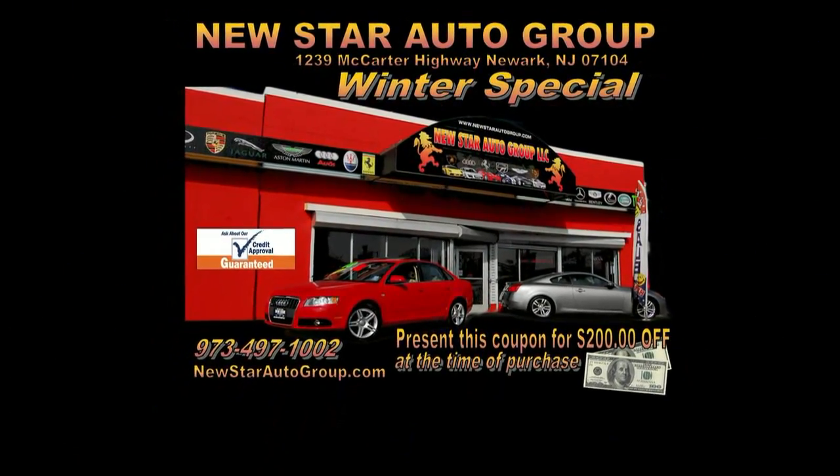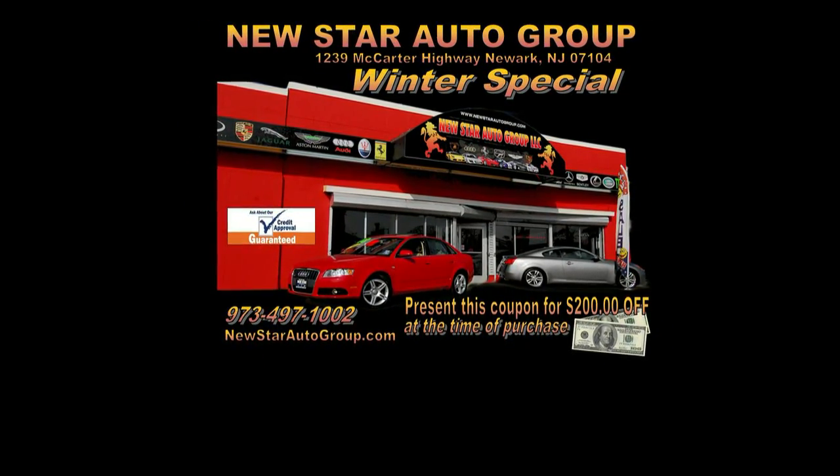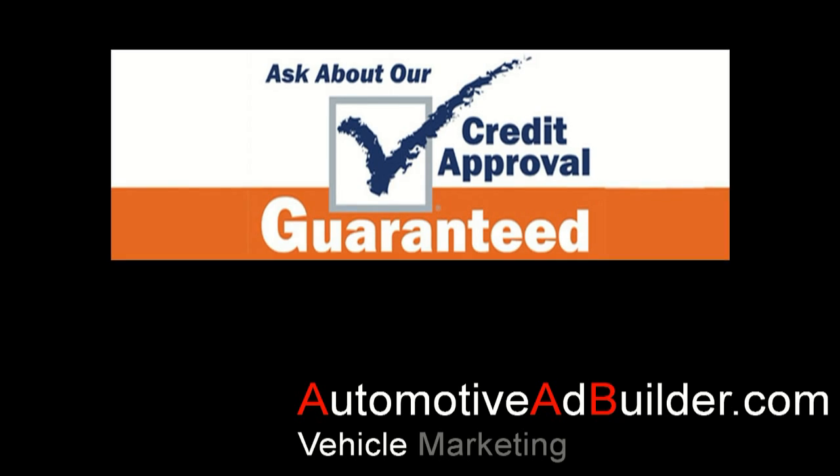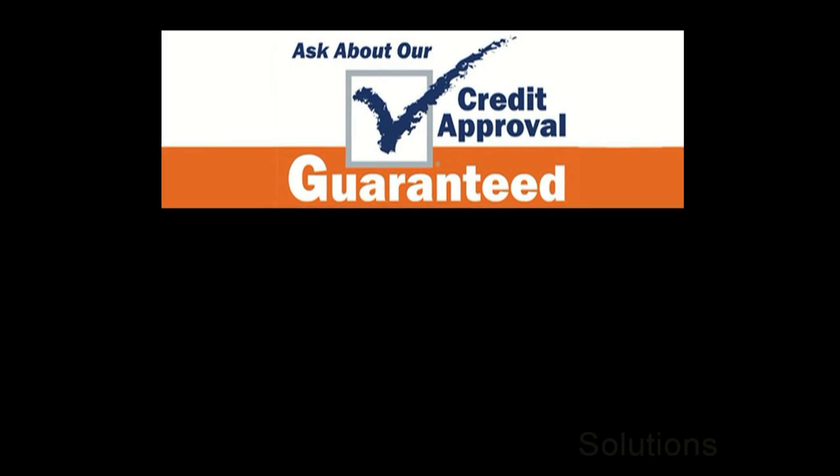Feel free to visit us in person at 1239 McCarter Highway, Newark, New Jersey. If you need more information on financing or warranties, give us a call at 973-497-1002.